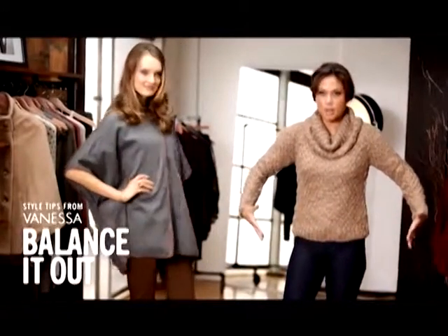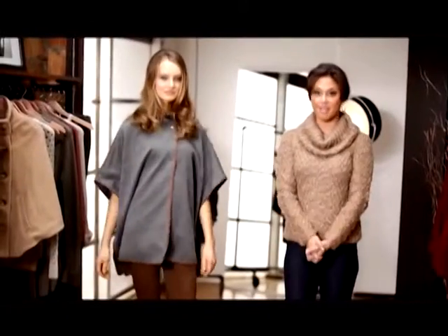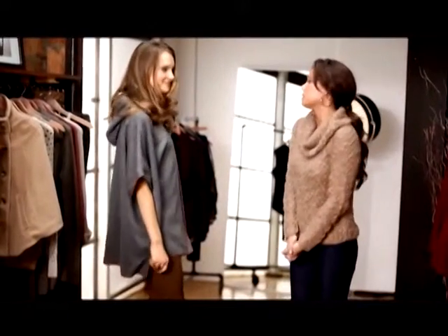The other thing to keep in mind about a cape is it's so much volume on top, you kind of want to balance out the lower half. So we paired it with a cute pair of skinny jeans. You can do it with tights, skinny jeans, leggings, and if you're shorter, do an above-the-knee skirt and tights. Either way, you can't go wrong. I think it's a fun, trendy look, and you look fabulous.